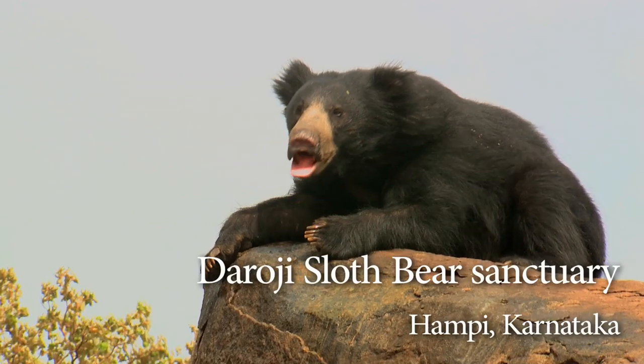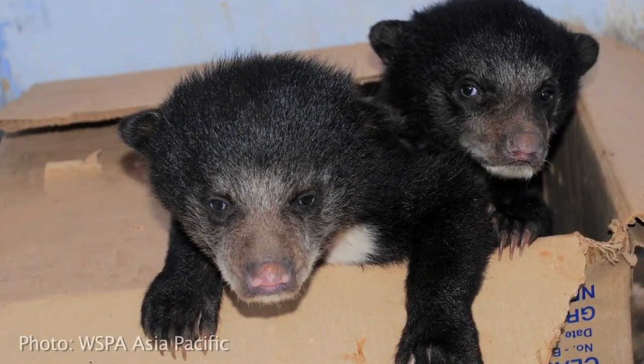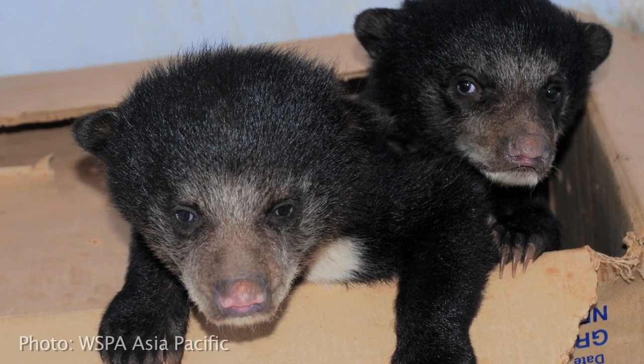How does the dancing bear trade start? Do people go and find dens? They lift the bear cubs from the dens and sell them to the bear charmers for very meagre money — 500 rupees. That's about 10 pounds.